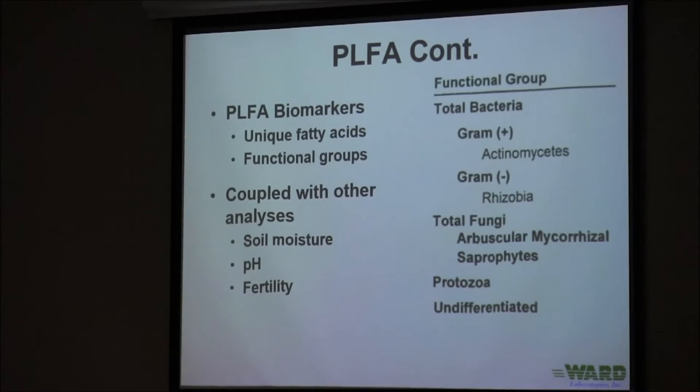It's my job to take all those different fatty acids and categorize them into functional groups — bacteria, fungi, protozoans. What's left is what we call undifferentiated. We like to couple this analysis with other soil tests. Environmental conditions can change the results dramatically — soil moisture, pH, and soil temperature. Be mindful of when you're taking tests. If you're trying to track change over time, you certainly wouldn't want to be taking tests in February and comparing that to July.